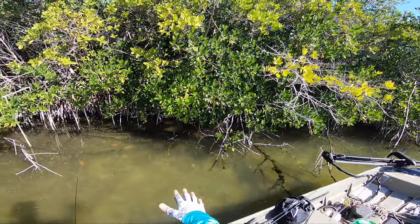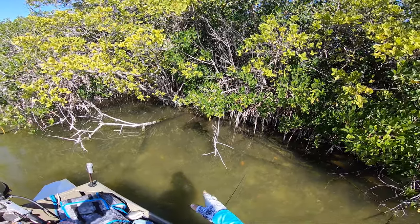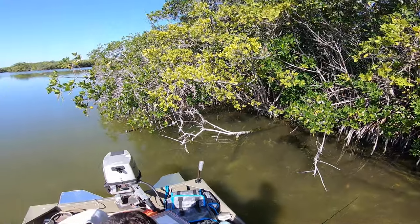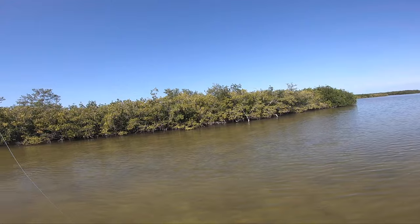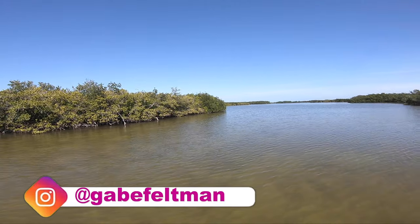That's freaking beautiful. Drifted up in here and there was literally a red just chilling right here — wish I had the camera ready. I've already seen several redfish, so we should be in the right area.